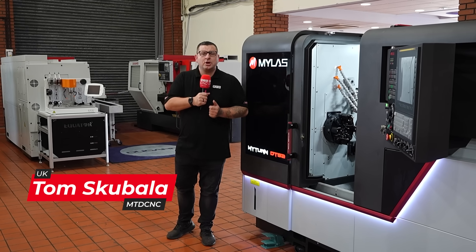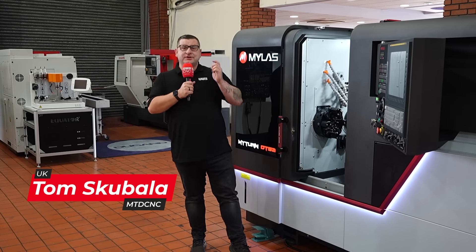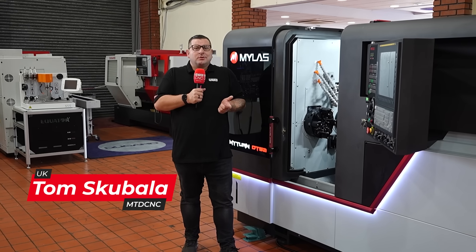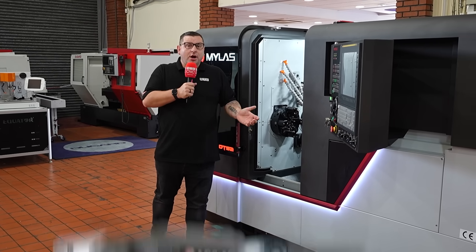Are you looking to be more productive, reduce those cycle times or even be more cost-effective for your customers? Well, what are you waiting for? Why not look at the DT52 from MyLass here at Dugard?